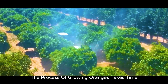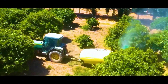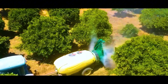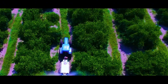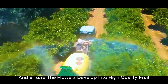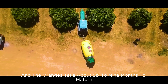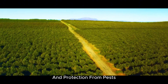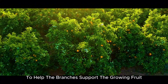The process of growing oranges takes time. After the trees are well-established, they begin to bloom in the spring, typically from late March to May. This is a critical stage, as the quality of the flowers directly affects the quality of the fruit. During this period, the trees need a lot of sunlight and stable temperatures to ensure the flowers bloom properly. Farmers often use special fertilizers to stimulate the flowering process and ensure the flowers develop into high-quality fruit. Once the flowers bloom, the fruit begins to form, and the oranges take about six to nine months to mature. Throughout this period, the trees need consistent water and protection from pests. Farmers may build support frames around the trees to help the branches support the growing fruit and prevent breakage.